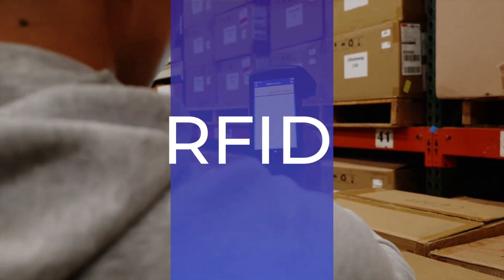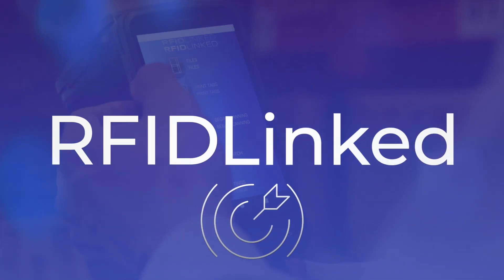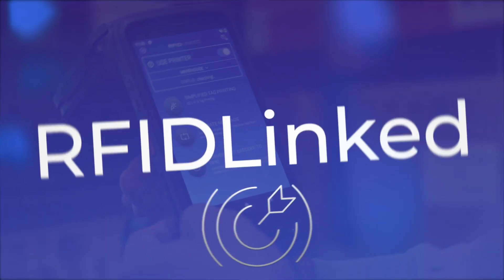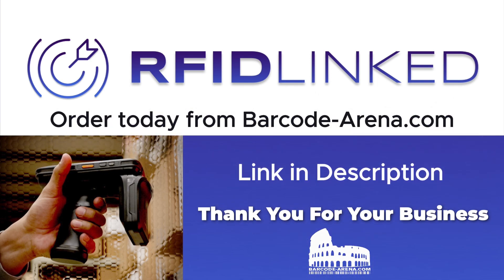Upgrade your RFID game with RFID-Linked. The future of RFID technology is here. Get started today and easily revolutionize your business with RFID-Linked.